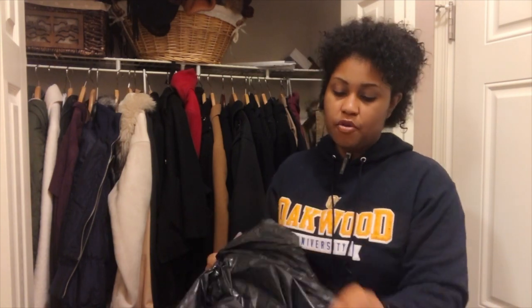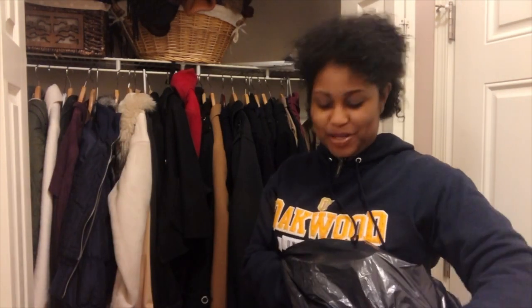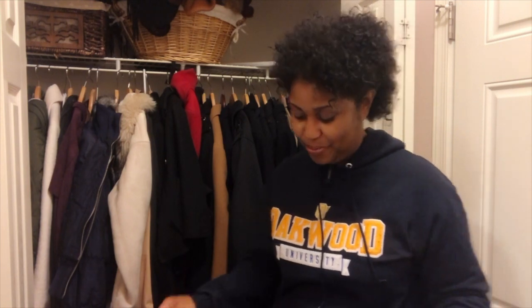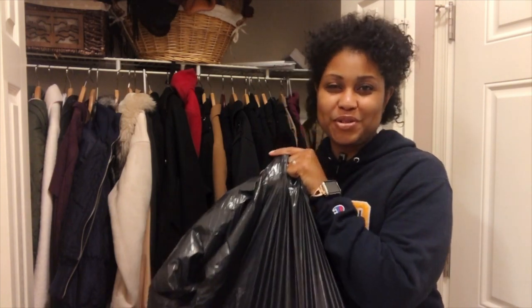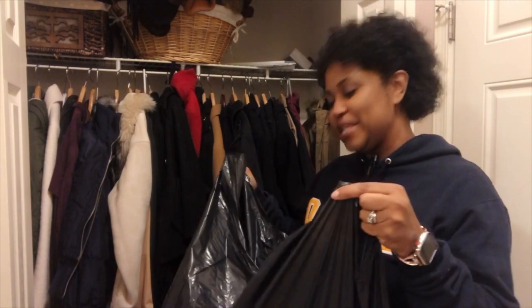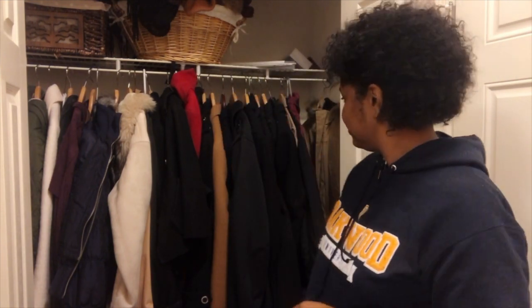It's so much easier when you have those categories predetermined before you even start the process. The reason they say to use a black trash bag is so that when children are coming around and they see the bags, if it's black and they can't see what's inside, they won't be any wiser and you can continue without interruption. That's really the basis behind the black trash bag.